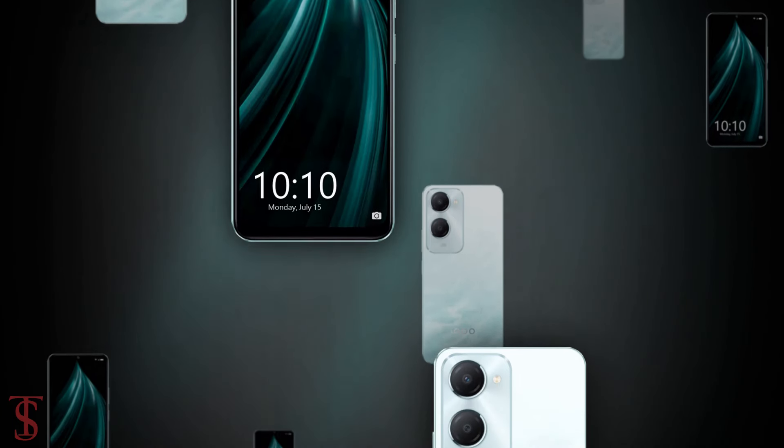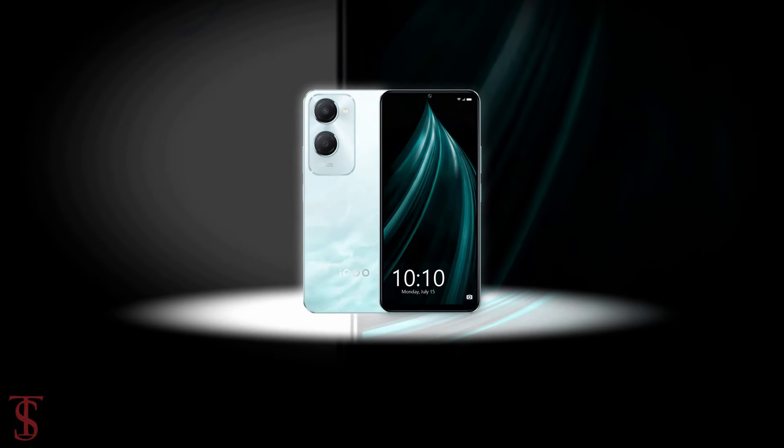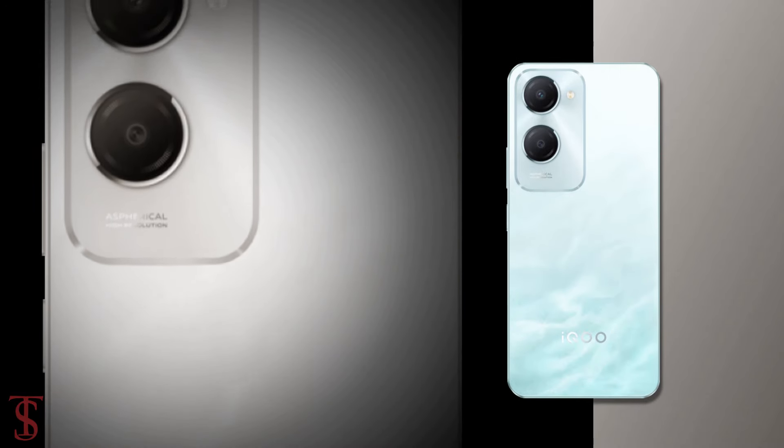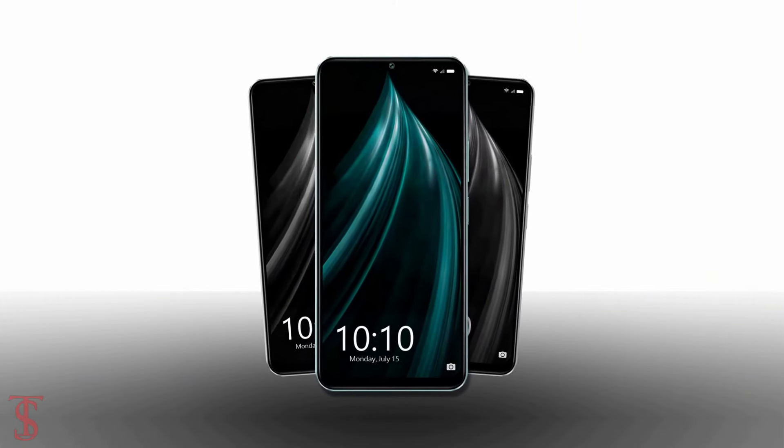So, what do you guys think of this iQOO Z9 Lite 5G smartphone? Do let us know in the comment section below, and stay tuned to TechSoul Blog YouTube channel for more tech updates. Thanks for watching, we'll see you in the next video.